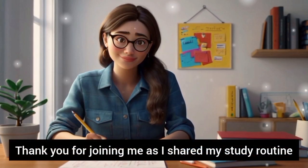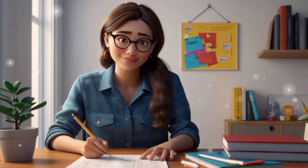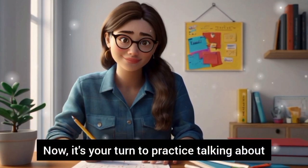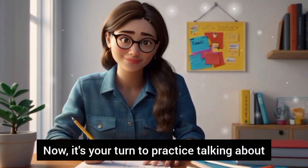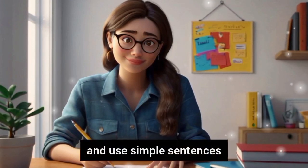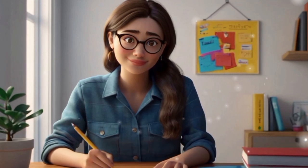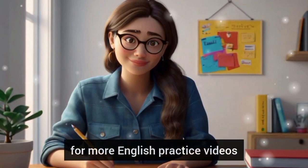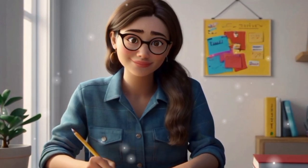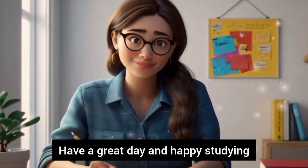Thank you for joining me as I shared my study routine. I hope you found it helpful and learned some new English words. Now, it's your turn to practice talking about your study routine. Remember to speak clearly and use simple sentences. Don't forget to like, share, and subscribe to my channel for more English practice videos. See you next time. Thank you for watching. Have a great day and happy studying.